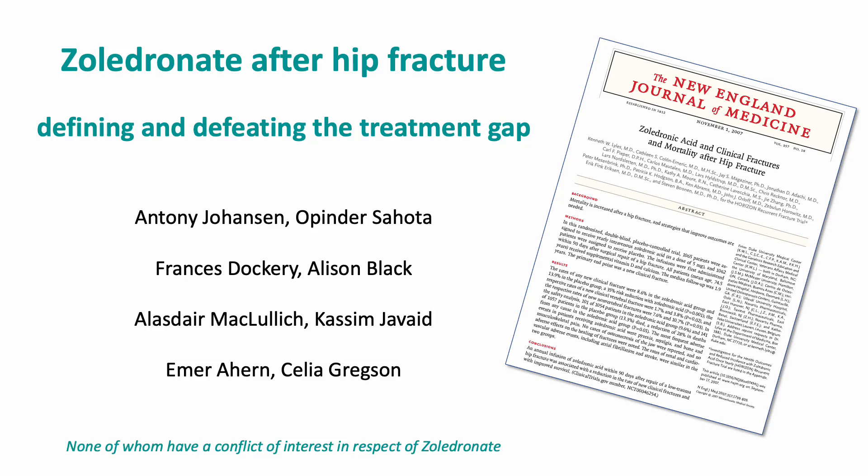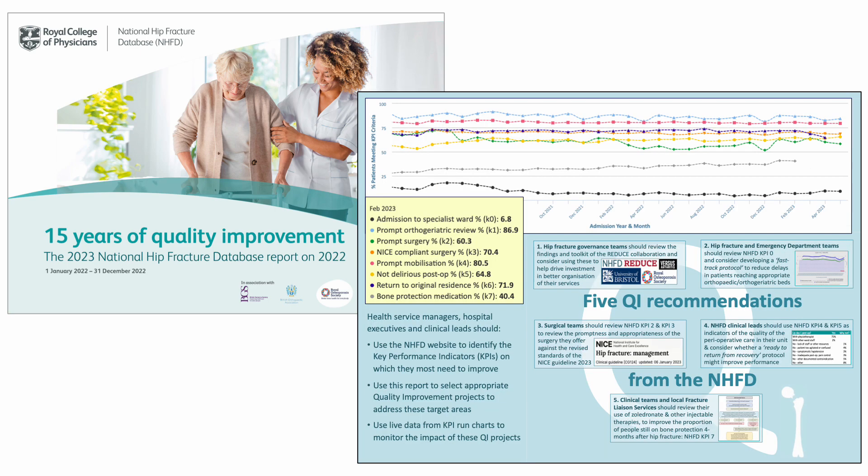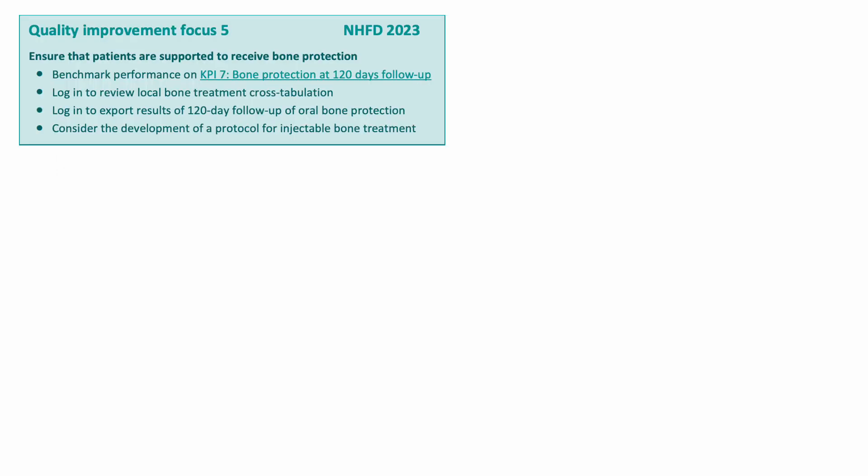I'd like to talk about the use of zoledronate for the secondary prevention of hip fracture, treating osteoporosis. This is work that's a collaboration between the leads of the relevant national clinical audits for England, Wales, Scotland, Northern Ireland and Ireland, along with other experts. It grows out of observations from the National Hip Fracture Database, which in this last year made five recommendations about hip fracture care, one of which focuses on secondary prevention of hip fracture.